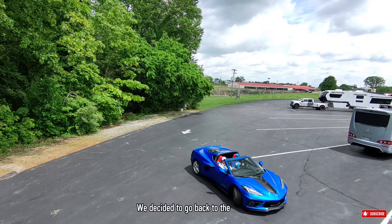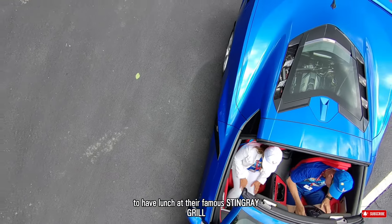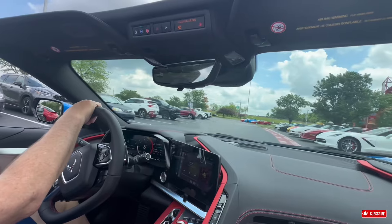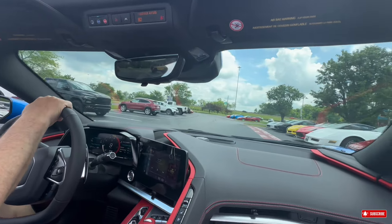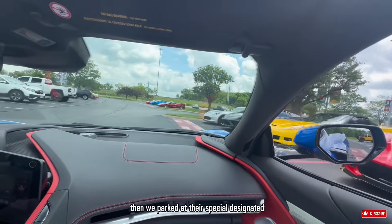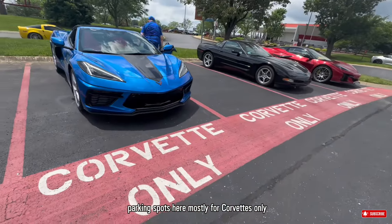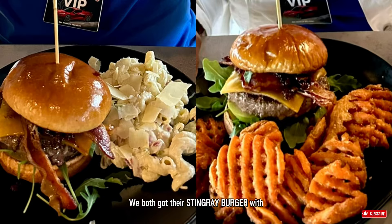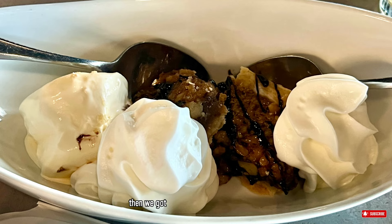We decided to go back to the museum to have lunch at their famous Stingray Grill. We parked at their special designated parking spots, mostly for Corvettes only. We both got their Stingray Burger — with sweet potato fries for me and pasta salad for Ron. Really, really good. Then we got this delicious derby pie for dessert — a chocolate pie with walnuts and topped with a scoop of ice cream. Yum!